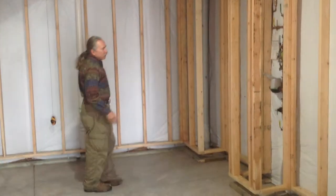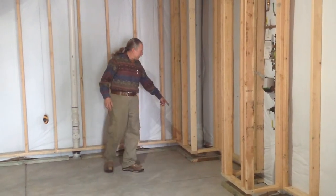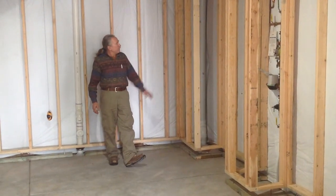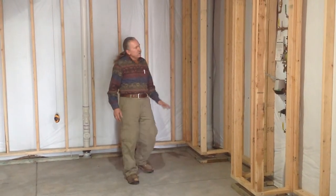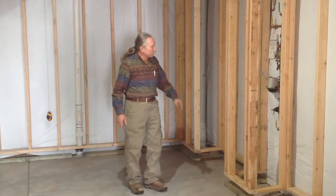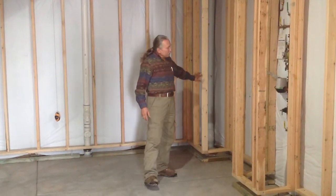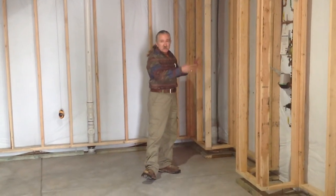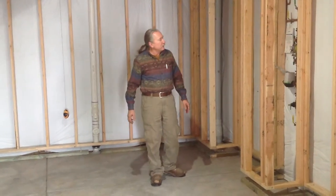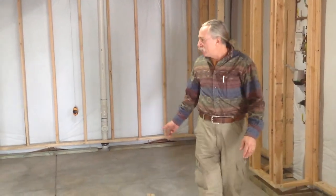We had some water issues here — water comes in here and we had a clean out here for the sewer. So what we did is we boxed this area out so we could have access to the sewer, and then we boxed this area out so that we could get the water shut off. And then in between we're going to put shelving. We kind of utilized what they gave us and made it work to have some nice shelving. So that's it here in the bedroom.